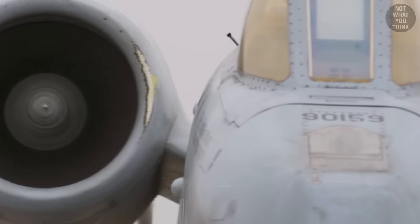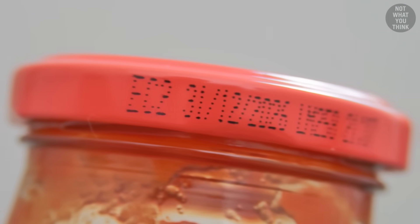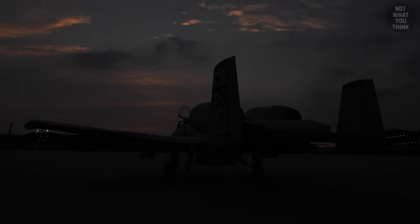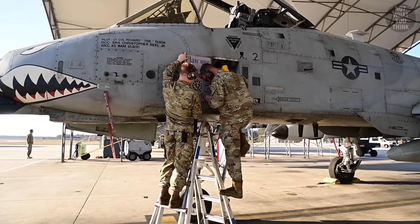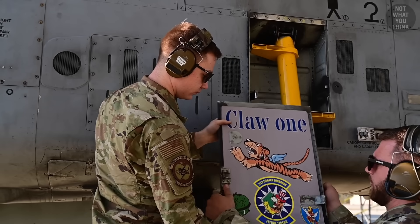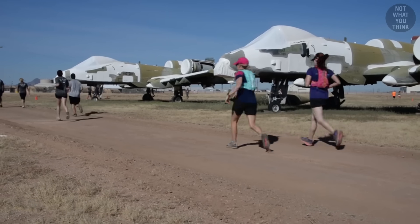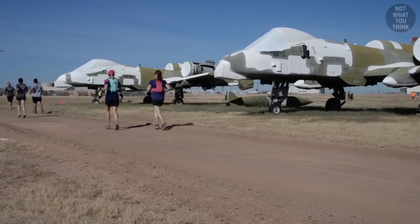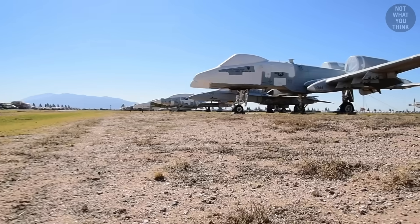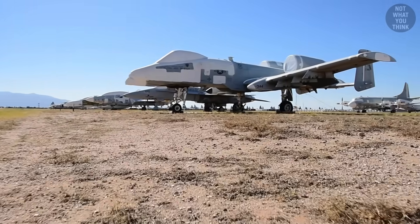Anything has a shelf life, and the US Air Force recognizes this — which is why it plans to retire the A-10 fleet for good by 2030, if not earlier. Some A-10s have already been shipped to the Boneyard, where they would be stored for parts, possibly used in experimental projects, and ultimately sold for scrap.